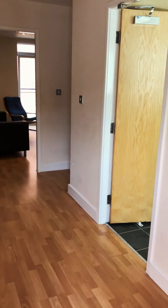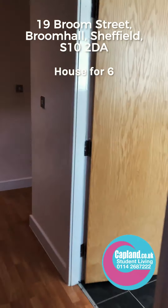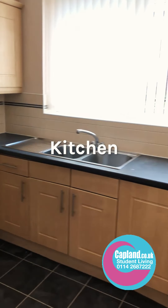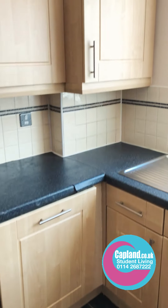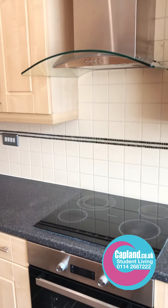We're now at 19 Broom Street. You come into the ground floor hallway, just off the hallway is the kitchen. It's a lovely large kitchen — we have in here a washer dryer, a dishwasher, lots of cupboards, oven, hob and extractor.